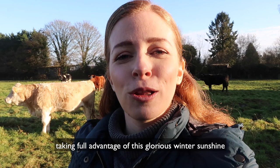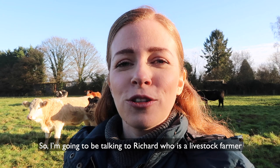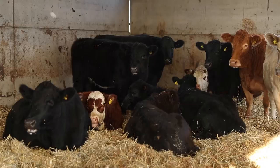Today I'm here on this beautiful farm taking full advantage of this glorious winter sunshine to learn a little bit more about beef and lamb farming. You hear a lot in the media about red meat, but I wanted to find out its actual environmental impact and what the British standards are like here in the UK. I'm going to be talking to Richard, who is a livestock farmer, and he's going to tell me all about his daily life and the standards he works to.